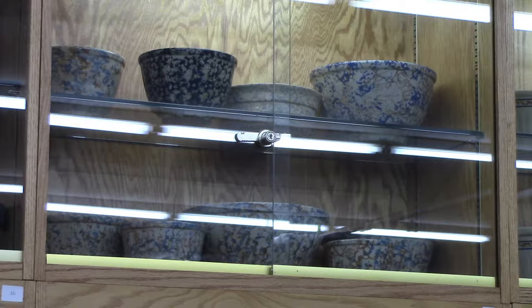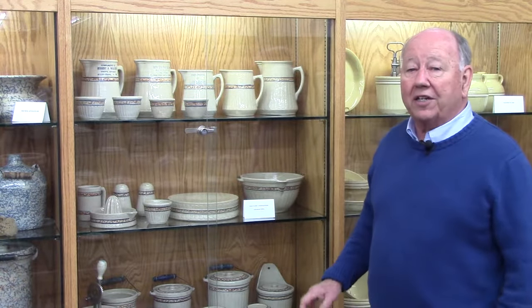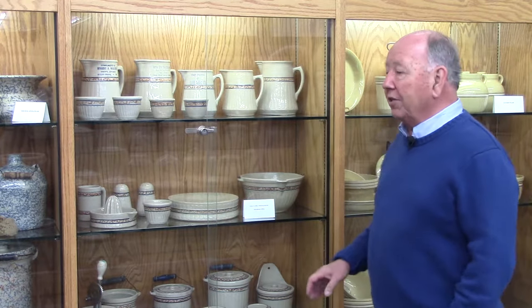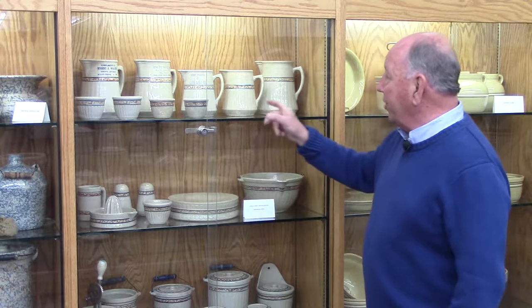Up above is a set of sponge panel bowls. In 1920, Red Wing introduced another line called sponge band, which was also called gray line. You can see the sponge in between the blue lines.